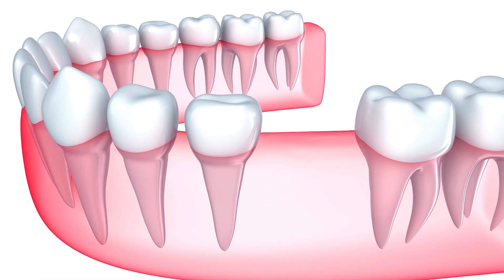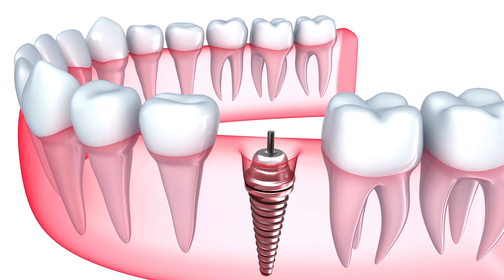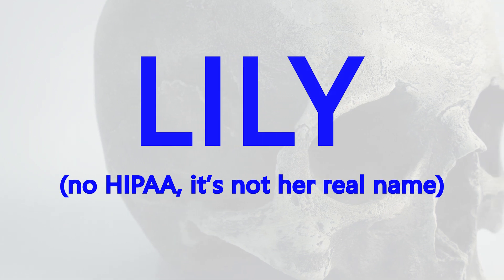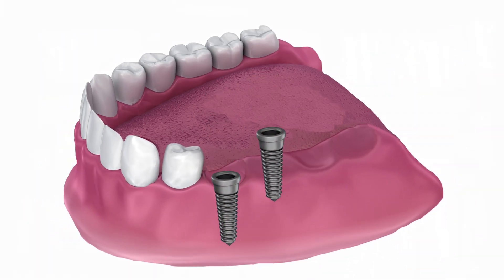Dental implants are by far the best way to replace missing teeth. The long-term prognosis is excellent and the success rate is extremely high, but they're not foolproof, and this is an extreme example of what can happen when things go wrong. We'll call this patient Lily. She had implants placed at sites 19 and 20 from an outside provider. The surgery didn't go too hot — she had some numbness of the lip and chin afterwards, but unfortunately that was just the start of her problems.